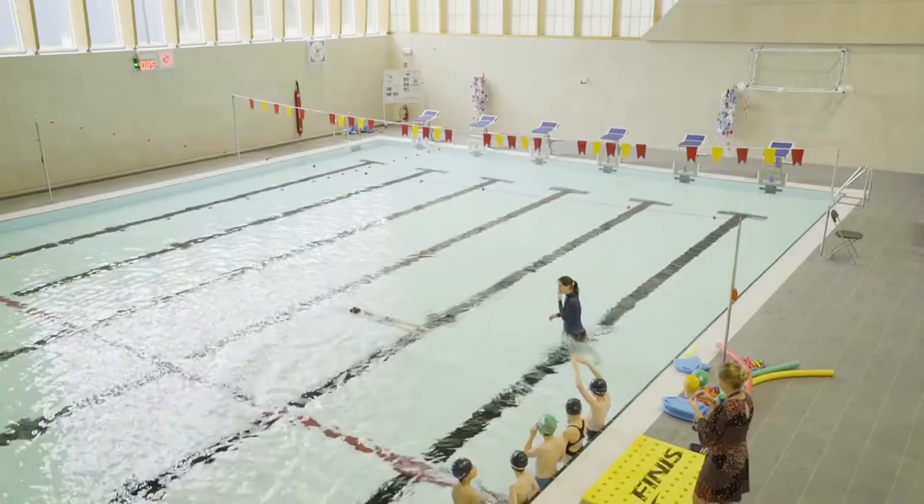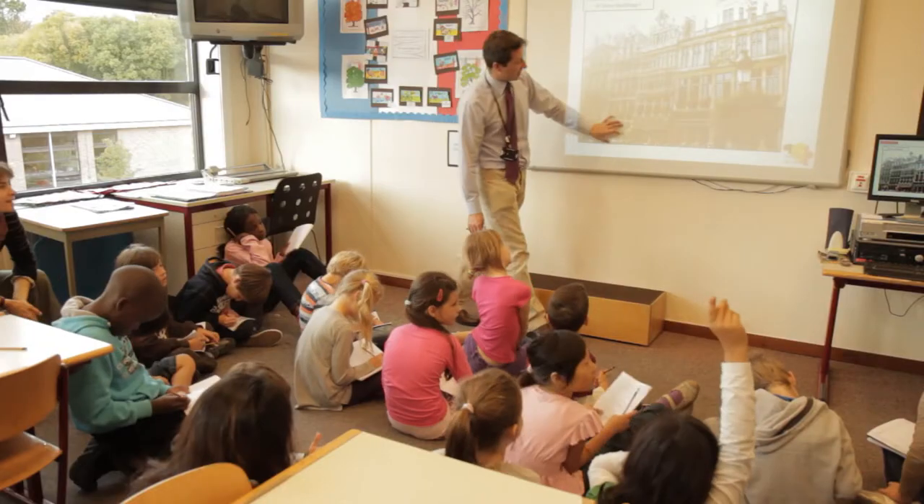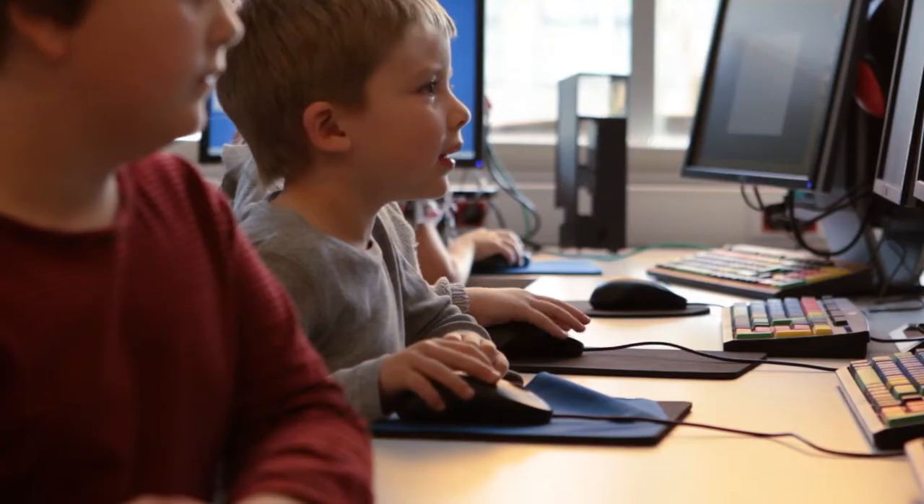The facilities here at BSB are incredible. Every classroom is equipped with an iPad, an Apple TV, an interactive whiteboard, and a laptop. We couldn't be more well resourced.